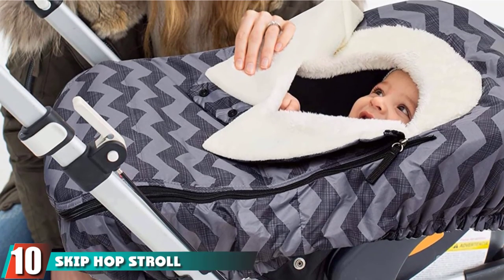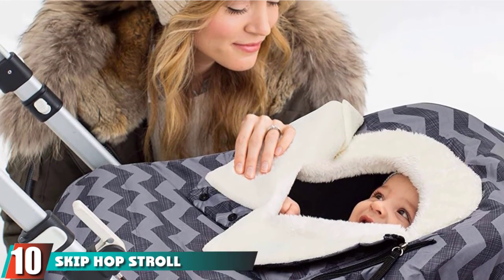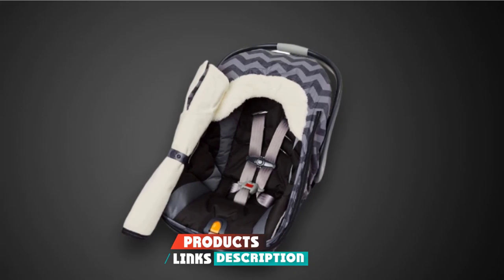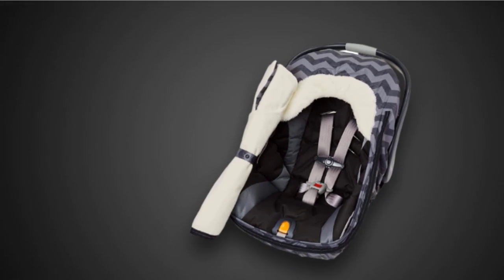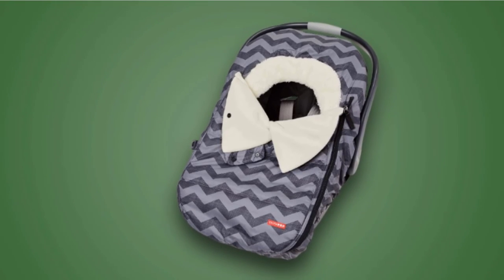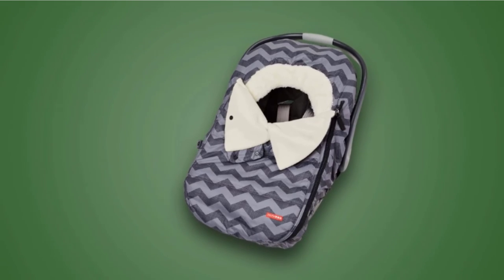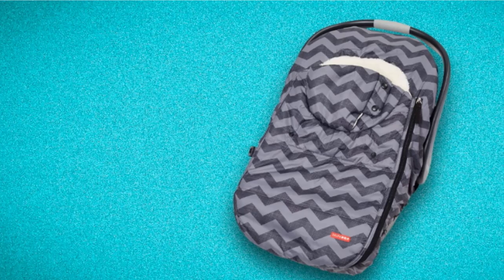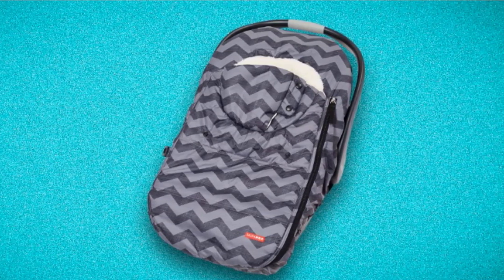Finally, the number 10 position is dominated by the SkipHop Stroll and Go Winter Car Seat Cover, providing new parents with fashionable yet functional designs. Since 2003, SkipHop has been a parenting essential brand. Featuring a unique roll-away front flap to easily get baby in and out of the car seat, this winter cover provides a warm refuge during all your little one's travels. Snap down the soft fleece collar to expose baby's head or safely cover baby's face for protection from the elements and germs.